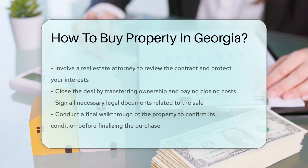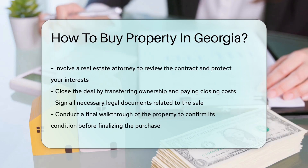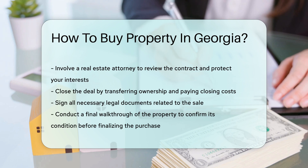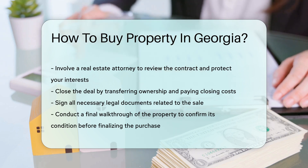Finally, closing the deal involves transferring ownership, paying closing costs, and signing all necessary legal documents. Make sure to conduct a final walkthrough of the property to confirm its condition before completing the purchase.